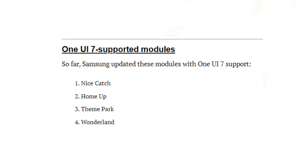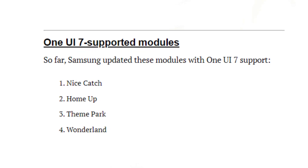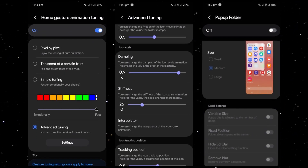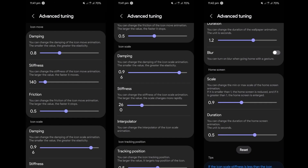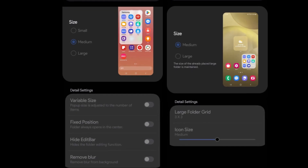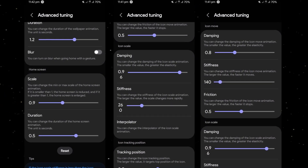Several key GoodLock modules — HomeUp, LockStar, and ThemePark — are anticipated to receive substantial upgrades in One UI 7, offering more granular control for deep personalization. Notably, HomeUp has already been updated to support One UI 7, with features under development including the ability to fine-tune home screen gesture animations. Galaxy users may soon enjoy Pixel and iPhone-like animation options via this module.